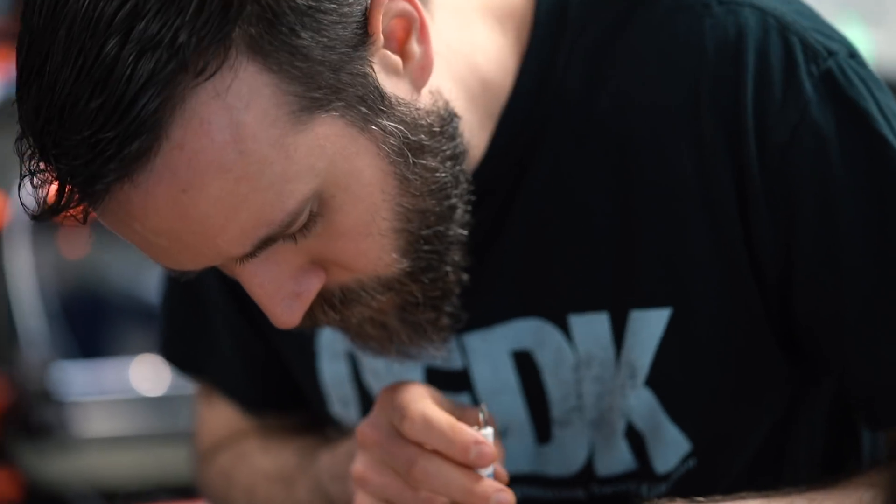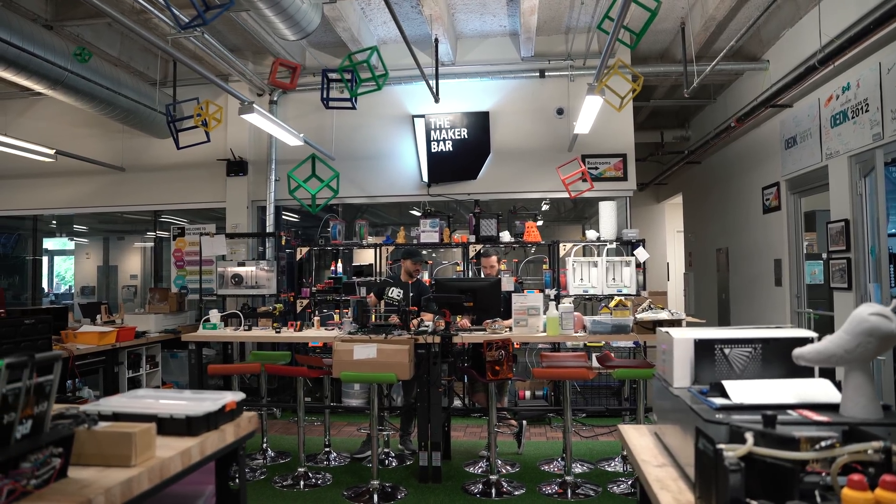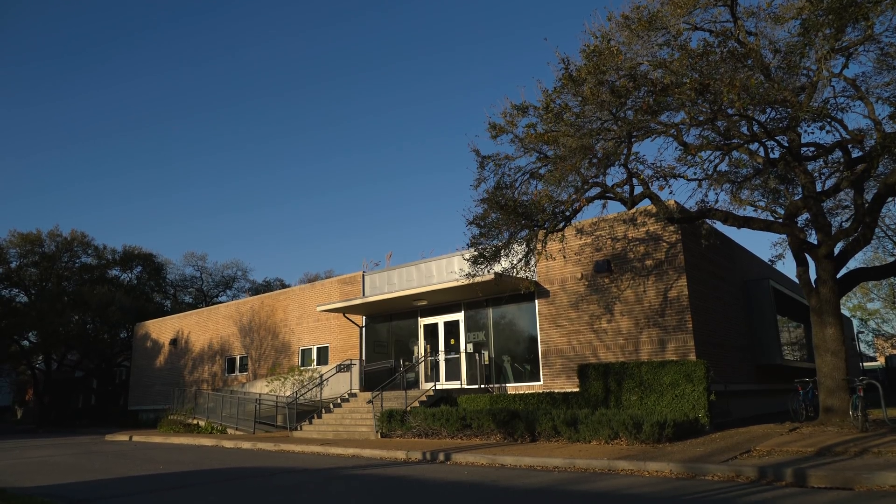It's been really helpful, with the state of things, to have this distraction because it's keeping us busy and very focused so that we can help in some way. We all wanted to help but weren't sure how we could, and when this project came our way it was a way to help using the resources that the Oshman Engineering Design Kitchen has.